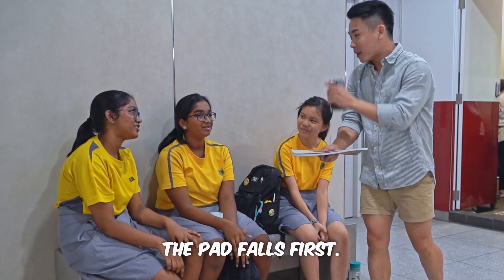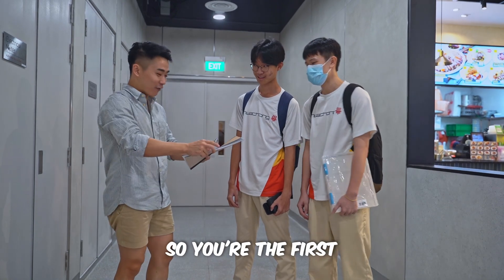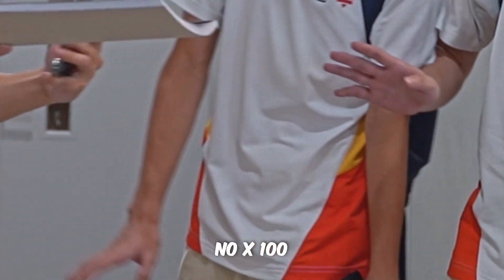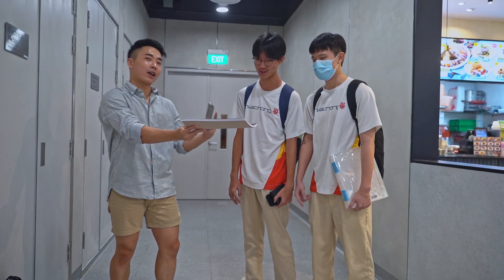The pad falls first. The pad falls first? You're the first group that says they stay together. You want to change your answer? No. Okay, confidence is key. All in.